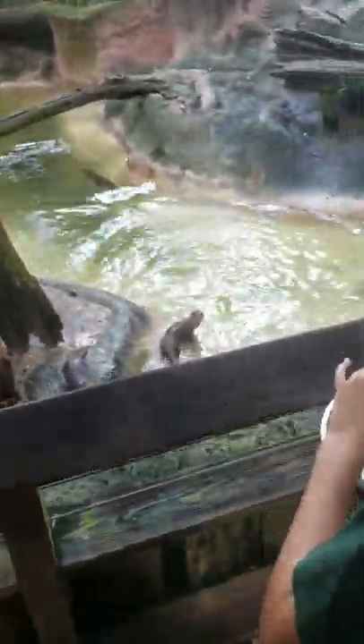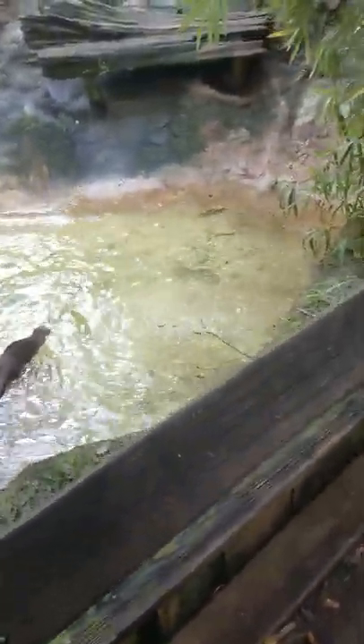Trust me, I'm sparing you the smell of fish on your hands all day. I'm right there — it looks like he wants one.